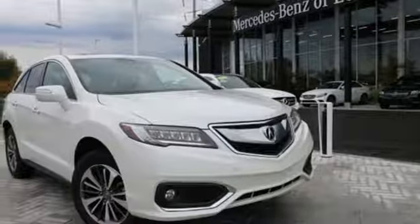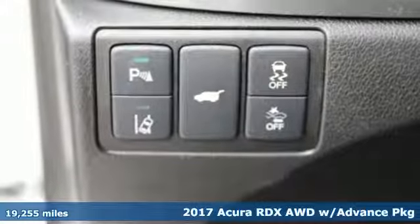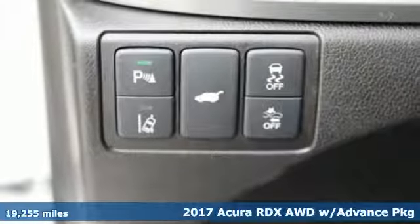It's a 2017 Acura RDX. It's ready to shoulder your everyday burdens with sophistication and class.